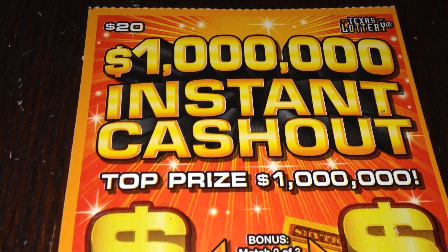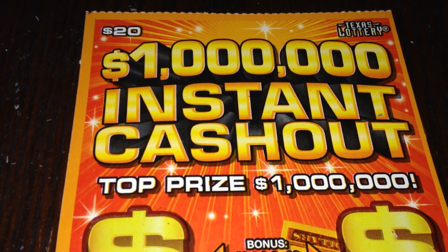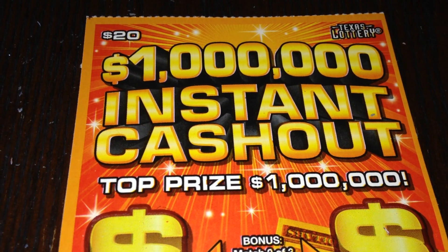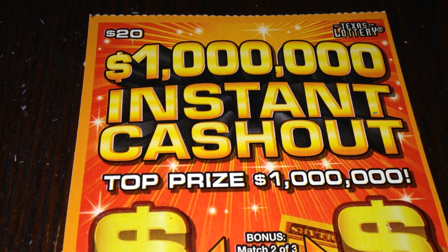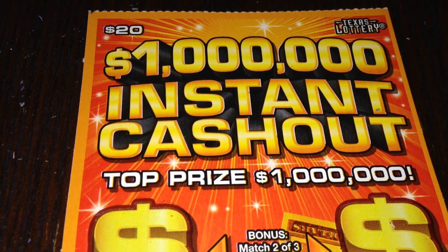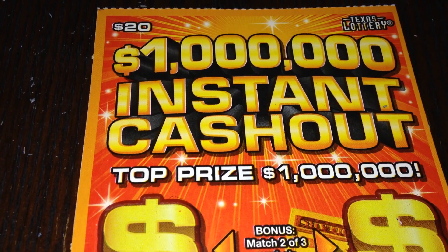Hi everyone, I am back and today I have the new $20 Texas Lottery ticket, the 1 Million Instant Cash Out. The top prize on this ticket is $1 million. The overall odds are 1 in 3.05, including break-even prizes.